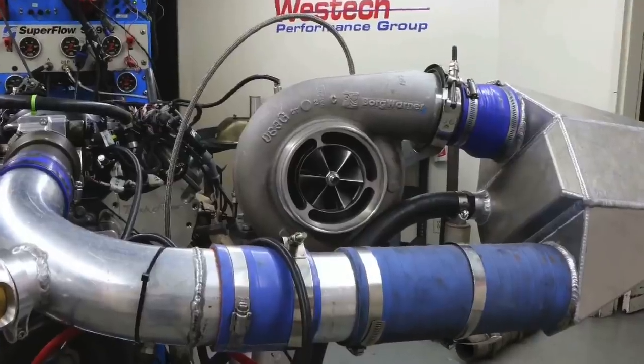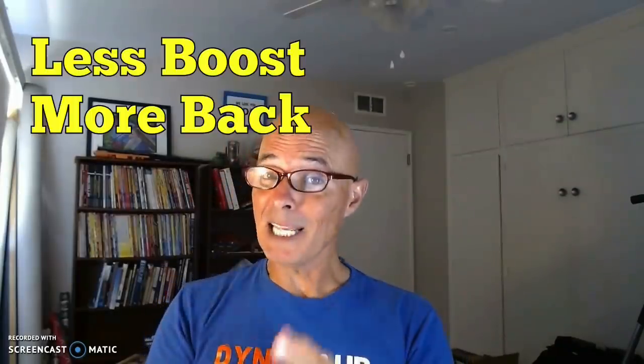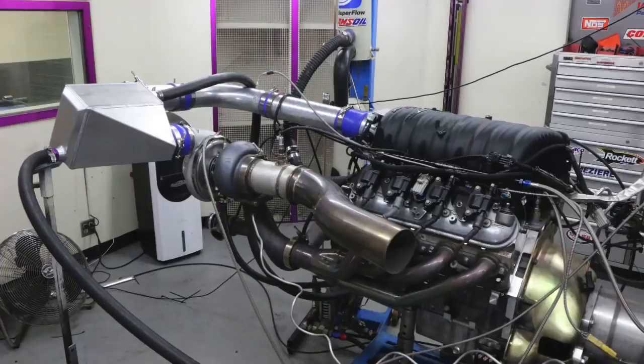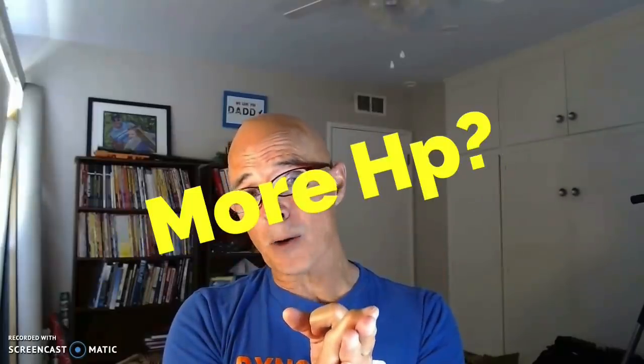Hey guys, Richard Alder here, welcome to the channel. This is for all the turbo LS guys, although it works for every turbo combination. Here's the question: which one makes more power — more boost and lower back pressure, or less boost and higher back pressure? Would you believe they both do? In this video I'm going to show you two different situations.